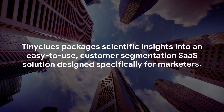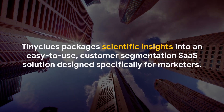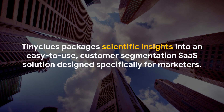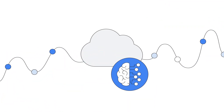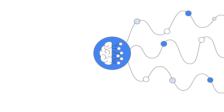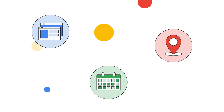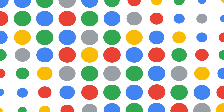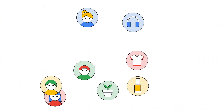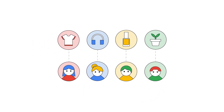Tiny Clues packages scientific insights into an easy-to-use customer segmentation SaaS solution designed specifically for marketers. Partnering with Google Cloud, Tiny Clues uses machine learning that mimics how humans learn to detect consumption patterns. Deep learning is applied to customer relationship databases, analyzing first-party data to build propensity models. Tiny Clues's predictive engine calculates the likelihood of customers to purchase any product or offer, down to the SKU level.